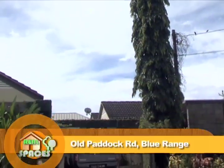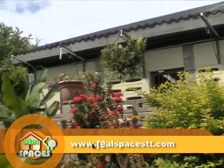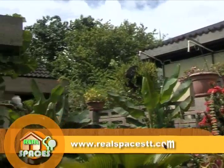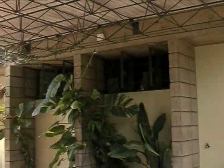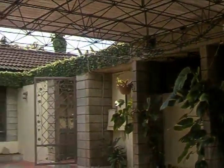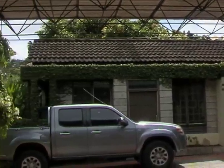Our next home is located in the Blue Range area of Dagomarten. This home was constructed utilizing the always interesting Scandinavian design model, which is known for its focus on the minimalist lifestyle and emphasizes modernist and utilitarian features in the design, layout, and flow of the home.